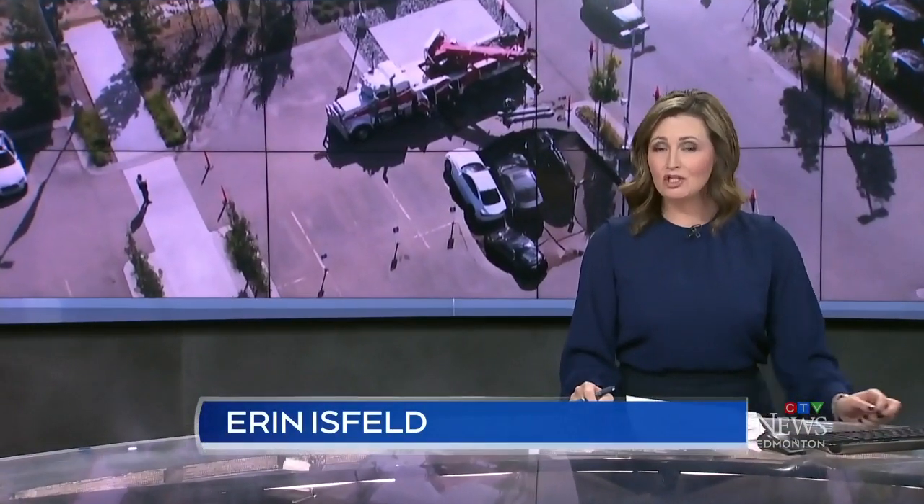A South Edmonton car dealership is dealing with the aftermath of what's sure to be a pretty costly cleanup. A sinkhole opened up overnight, swallowing four cars parked in its lot. Nairman Issa is at the Infinity dealership tonight where the cars are gone, but that hole remains.